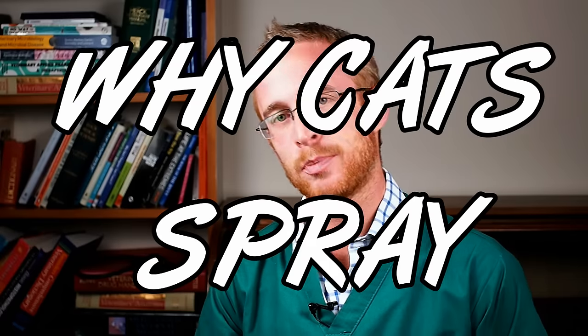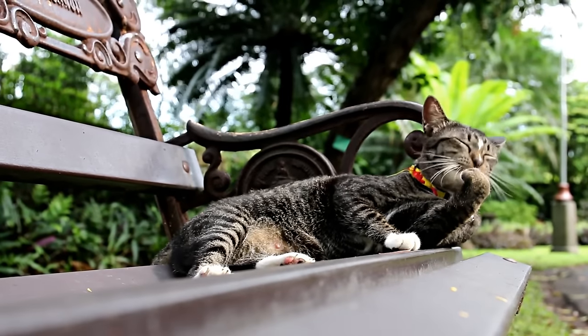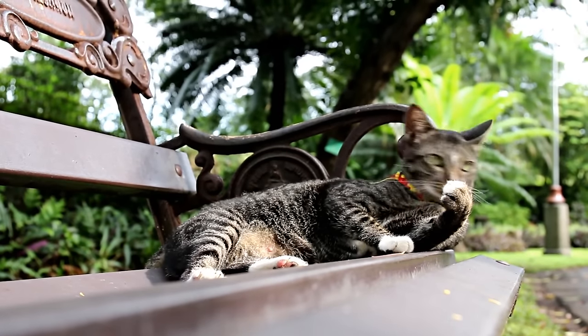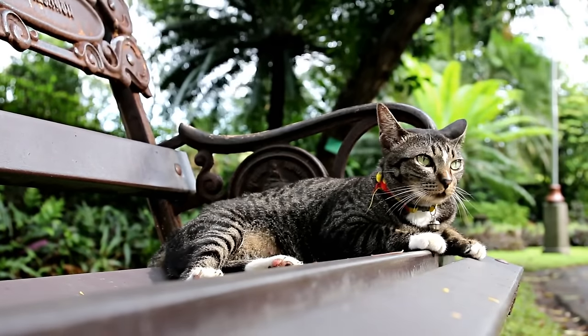Step number one is to understand why cats spray. Spraying is a marking behaviour — they are leaving their urine scent mark in their environment to let other cats and other animals know that they're around. It helps them control their territory and helps avoid conflict with other cats. So that's really why they're doing it: they're marking their territory.